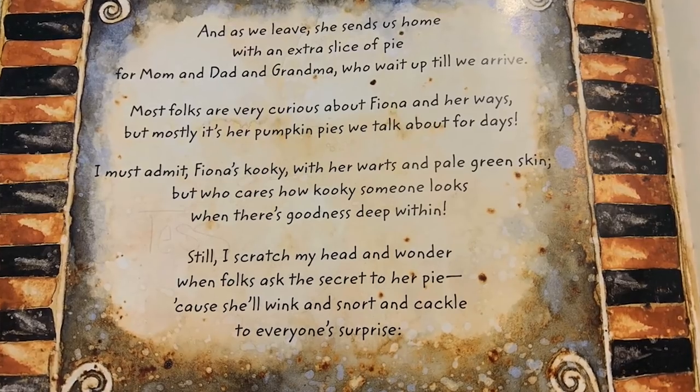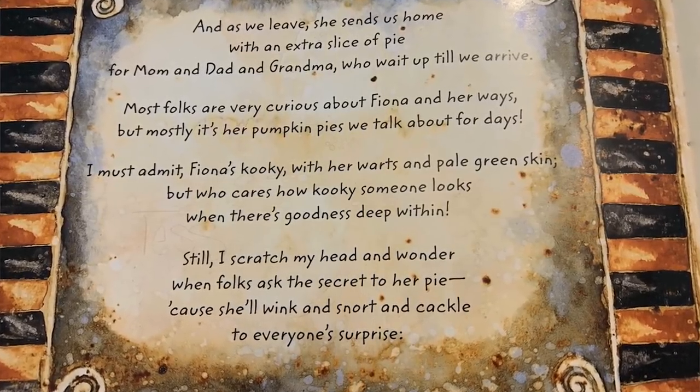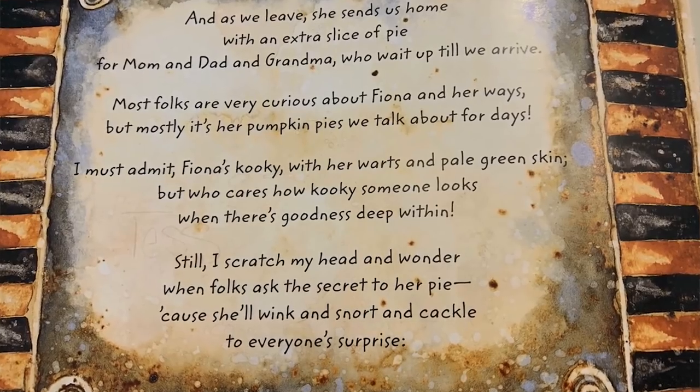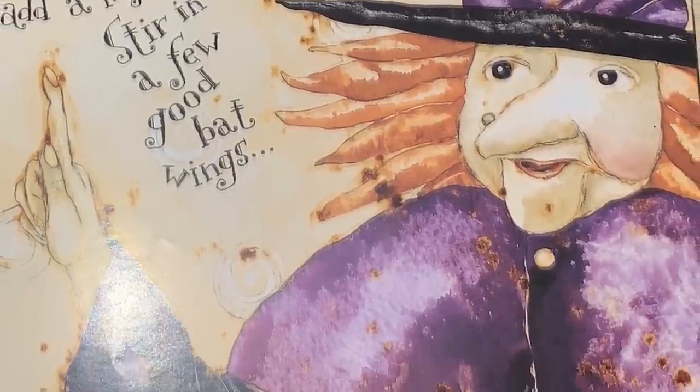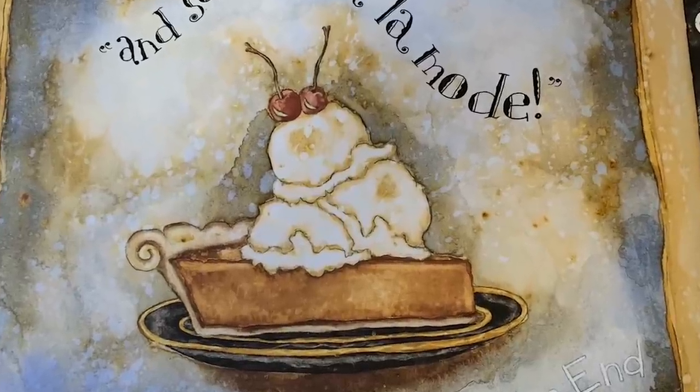And as we leave, she sends us home with an extra slice of pie for mom and dad and grandma who wait up till we arrive. Most folks are very curious about Fiona and her ways, but mostly it's her pumpkin pies we talk about for days. I must admit, Fiona's kooky with her warts and pale green skin, but who cares how kooky someone looks when there's goodness deep within. Still I scratch my head and wonder when folks ask the secret to her pie, cause she'll wink and snort and cackle to everyone's surprise: 'Just take one big plump ripe pumpkin, add a lizard and a toad, stir in a few good bat wings, and serve it all a la mode.' The end.